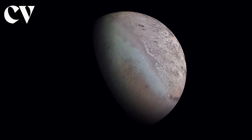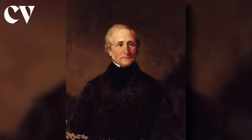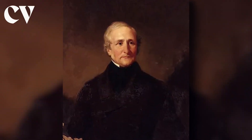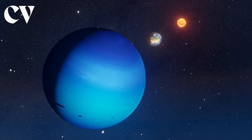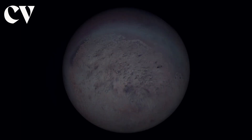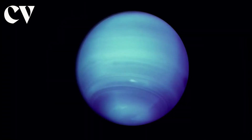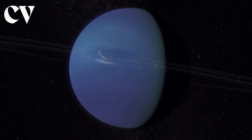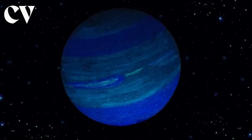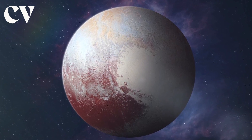Triton was discovered on October 10, 1846, by British astronomer William Lassell, barely 17 days after Neptune. It is unique in our solar system since it is the only huge moon that revolves in the opposite direction of its planet's rotation — a retrograde orbit. Triton is thought to be a Kuiper Belt object that was captured by Neptune's gravity millions of years ago, and it is very similar to Pluto, the best-known Kuiper Belt planet.